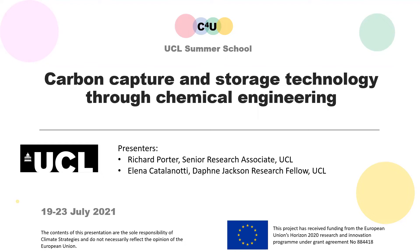Hello and welcome to this UCL Summer School video on carbon capture and storage technology through chemical engineering. Presenting this video will be myself, Dr Richard Porter, and Dr Eleanor Catalanotti. We are both researchers at UCL's Department of Chemical Engineering. This video has been produced in the context of the European Commission funded project called C4U, that aims to reduce industrial emissions by developing carbon capture and storage technologies.